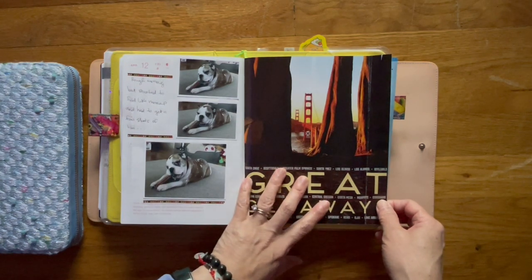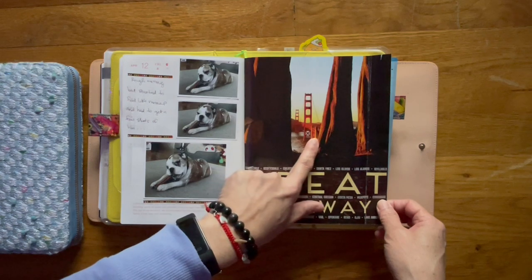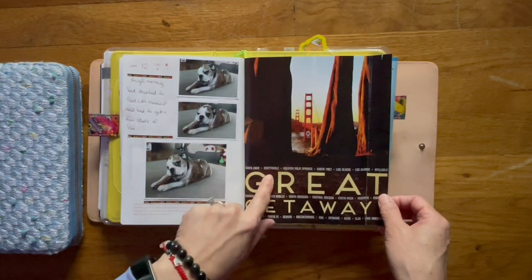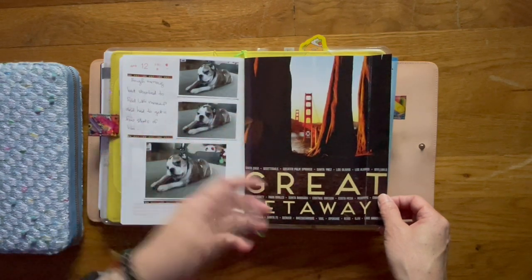Didn't have anything to put down for Saturday, but I did find this picture of the Golden Gate Bridge up in San Francisco. I think this is from the AAA travel magazine that we get for free because we are AAA members.